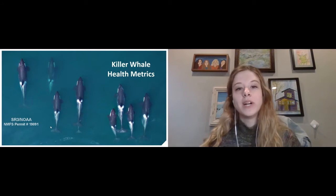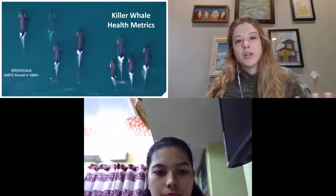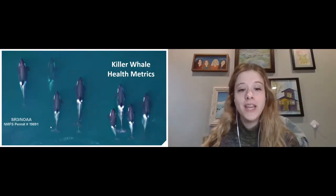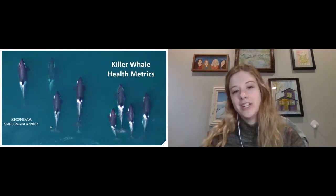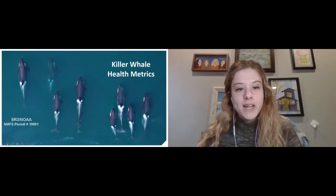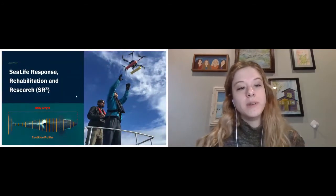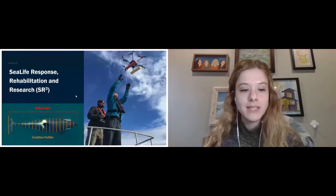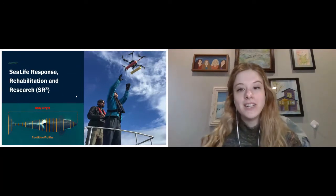The third factor is ocean pollution and toxins in the water. Because killer whales are a top predator in the food chain, toxins build up more and more in animals higher in the food chain, so they just have more toxins in their bodies, which can also impact their health negatively. With this project, we are very lucky to get to work with researchers at Sea Life Response Rehabilitation and Research — SR3 — another organization in the Pacific Northwest that has been studying these specific whales for many years.